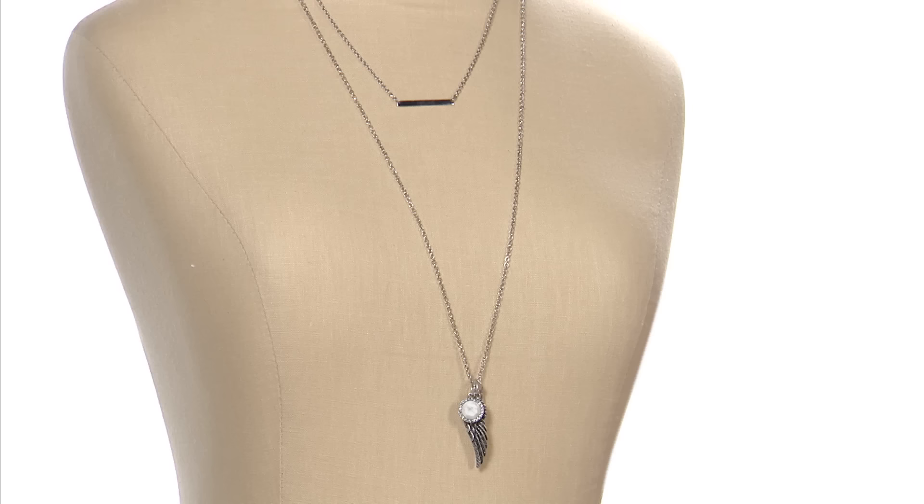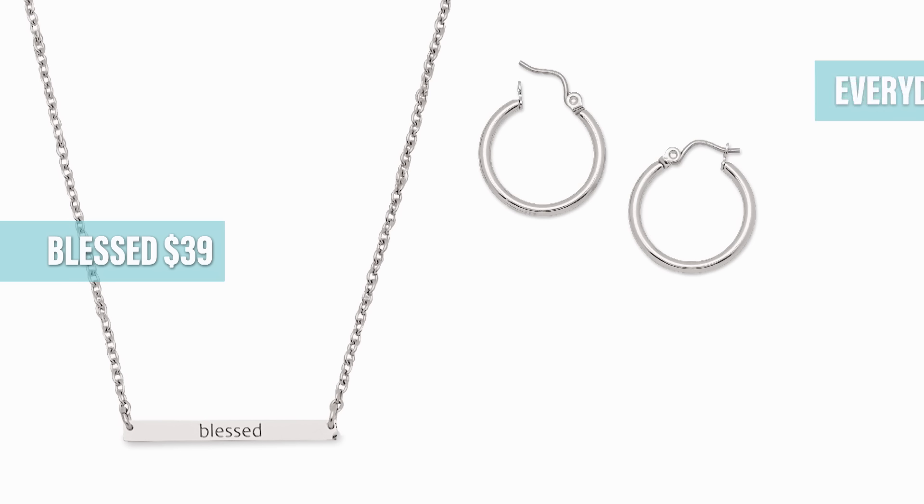Hi, I'm Shannon Collins, and now that you've seen the new spring collection, I want to break it down for you and show you how you can share these new pieces. First, let's talk about our everyday girl.